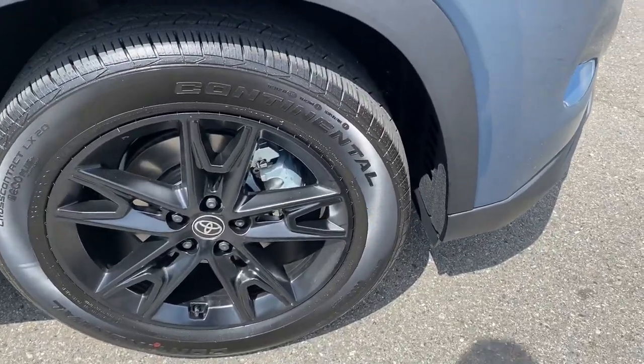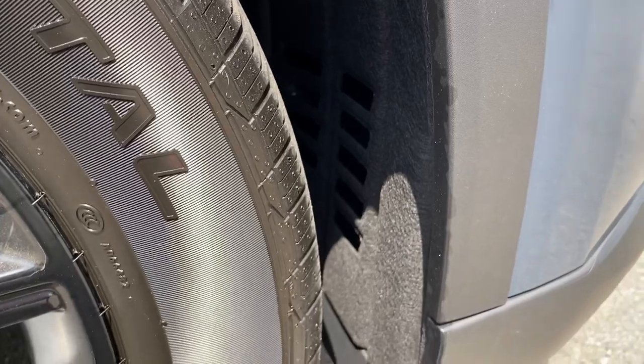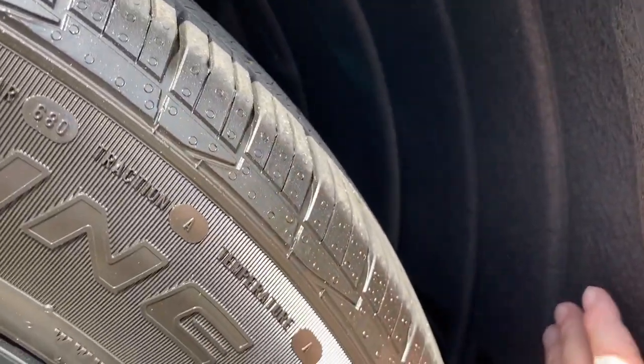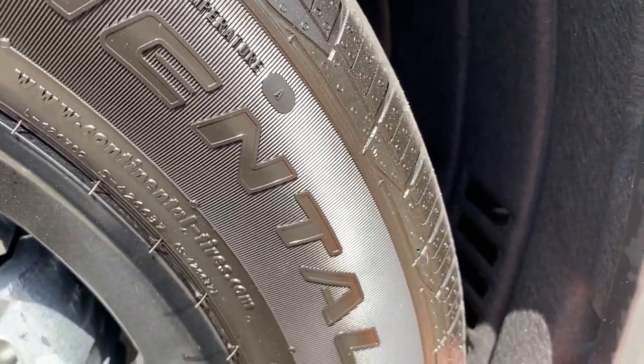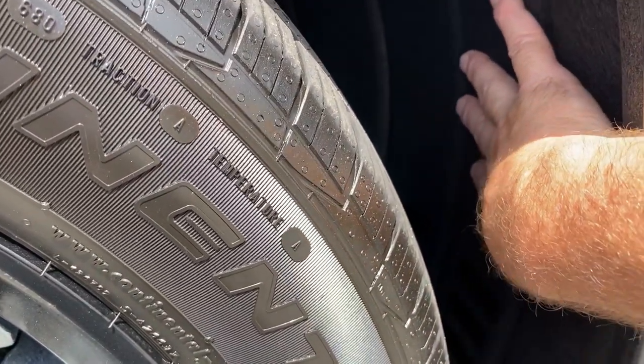Speaking of sound dampening, instead of just having a plastic liner in the wheel wells, Toyota actually uses almost an all-weather carpeting made out of an asphalt-type material. It's soft to the touch and goes all the way up and around. So if rocks get kicked up from the tire and hit the wheel well, it will eliminate any acoustical feedback from those rocks hitting the wheel well.